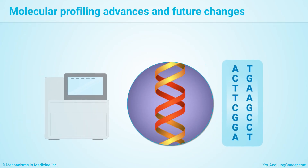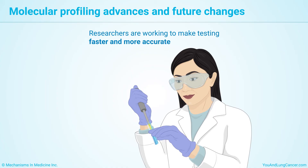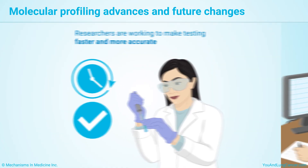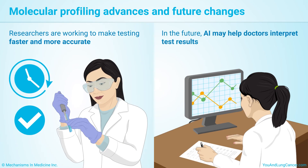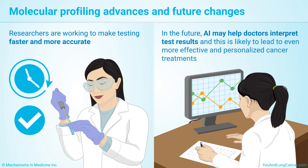Both NGS technology and CGP are still advancing. Researchers are working to make comprehensive biomarker testing faster and more accurate. In the future, AI may help doctors interpret test results, which is likely to lead to even more effective and personalized cancer treatments.